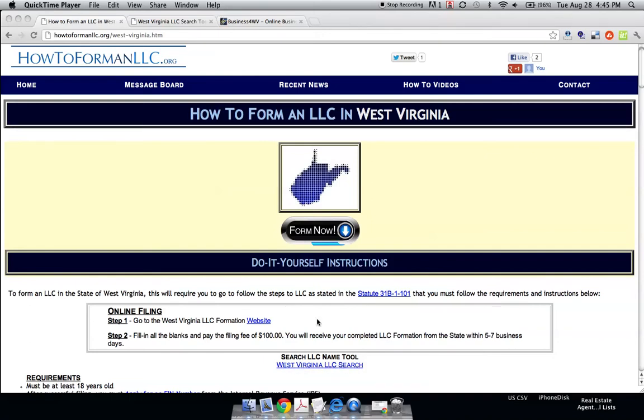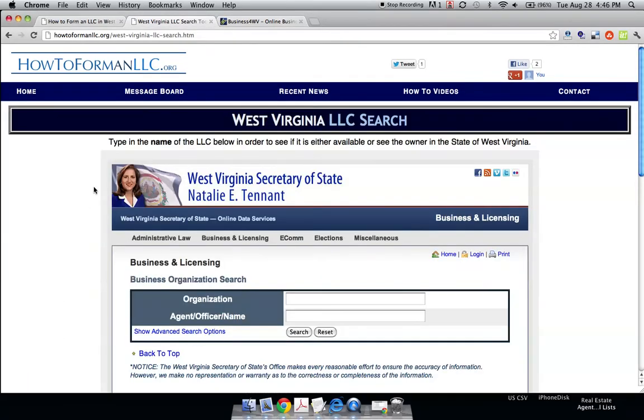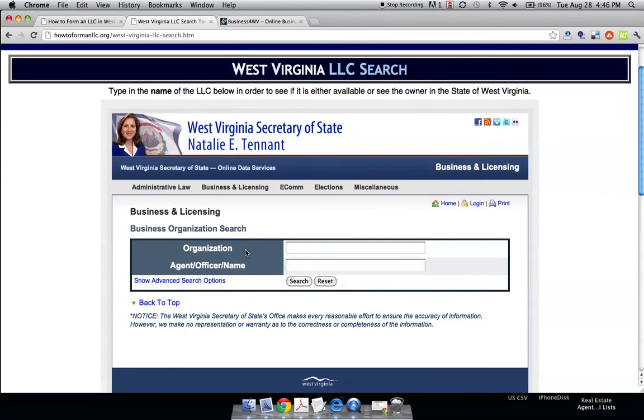West Virginia LLC search is right below the box, and that will open up a screen which will allow you to search LLC names. You're probably wondering why you'd want to search LLC names — the number one reason an LLC gets rejected in West Virginia is that the name is the same as one that already exists.